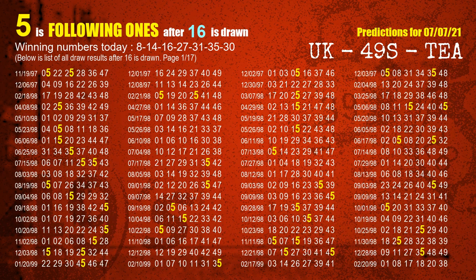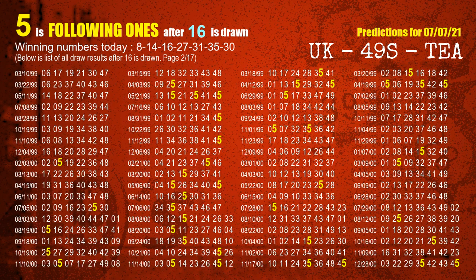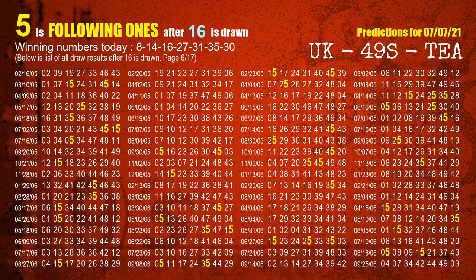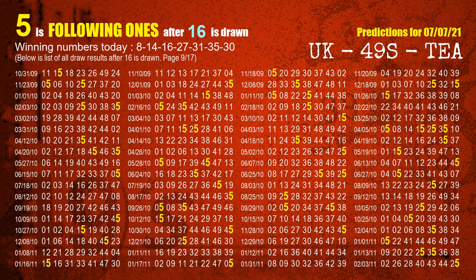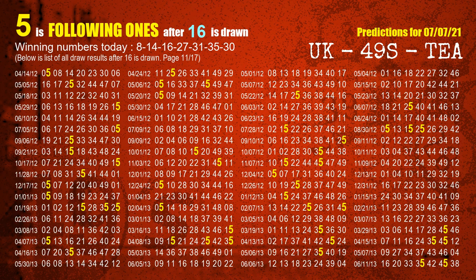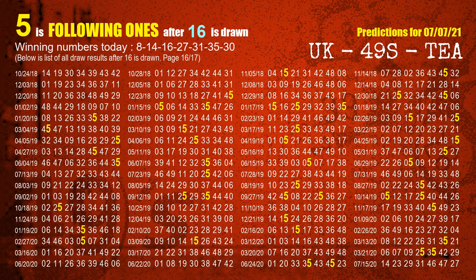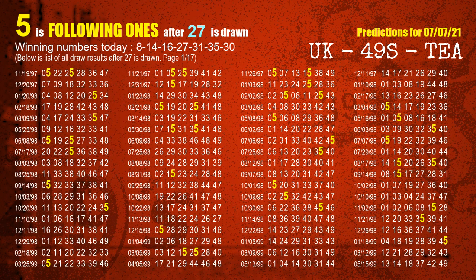The third winning number is 16. The most frequently following units digit is highlighted. The fourth winning number is 27 — the most frequently following units digit is 5 when 27 is the winning number in the last draw.